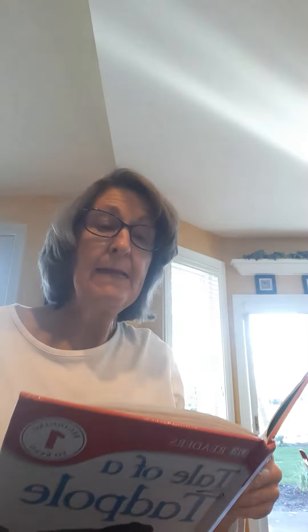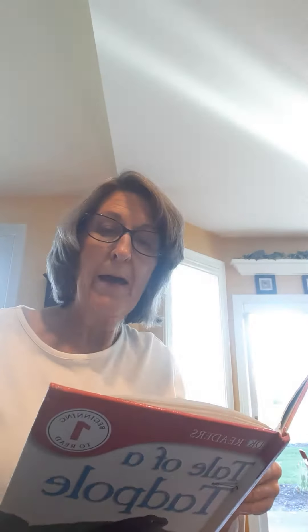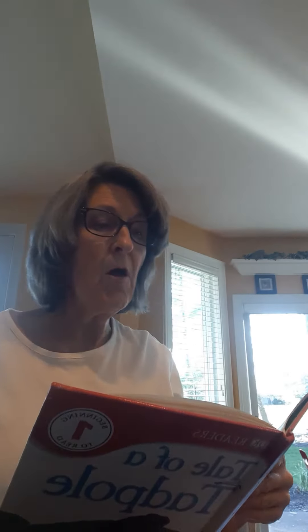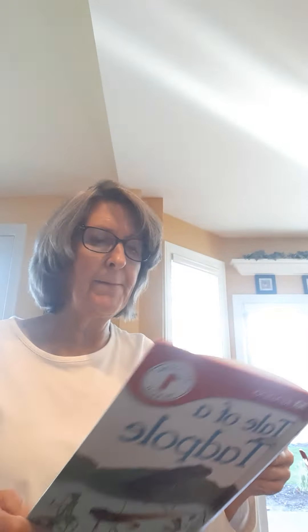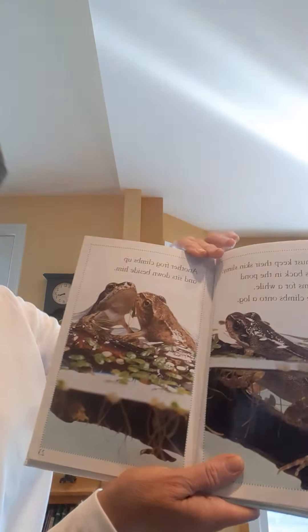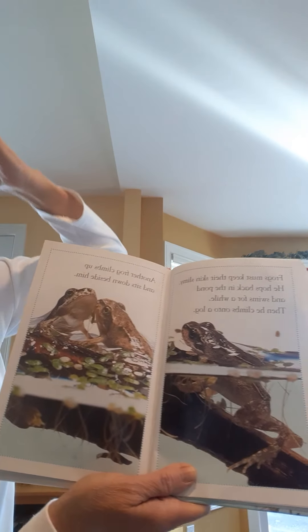Frogs must keep their skin slimy. He hops back in the pond and swims for a while. Then he climbs onto a log. Another frog comes up and sits down beside him. Here he is coming on up, and then he's got company.